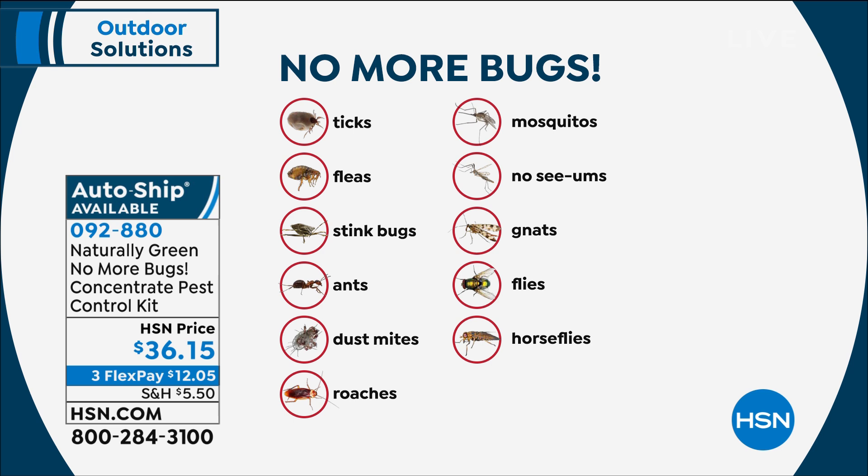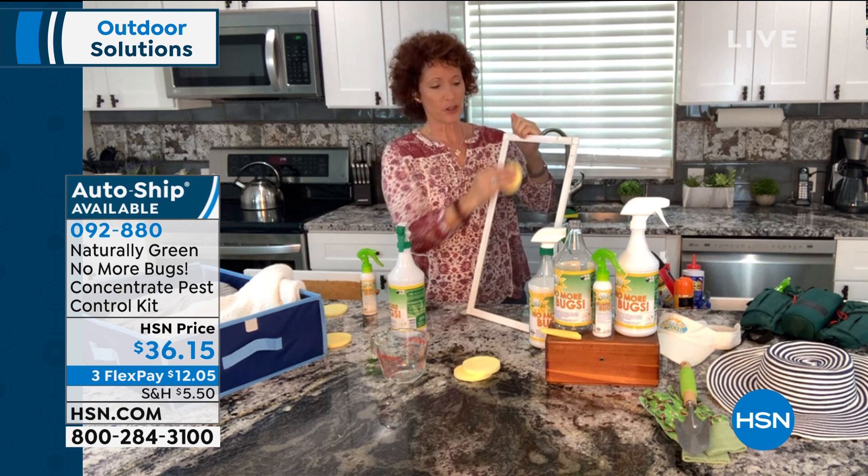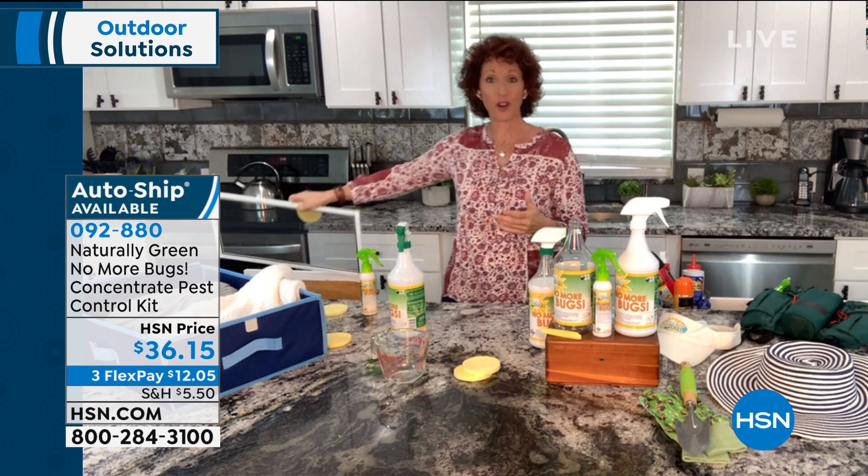I want to address no-see-ums because here in Florida we have those, and when the sun goes down they come up. They will go right through your screen. Spray the product on the sponge and then wipe it on your screen, because those little buggers will go right through. But now it's a perfect time to let that fresh air come into your home — but if you're also letting in the bugs, you don't want that.